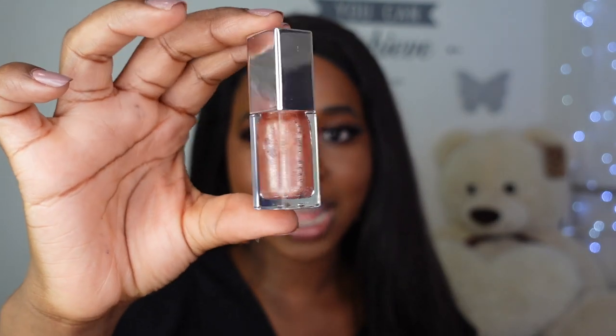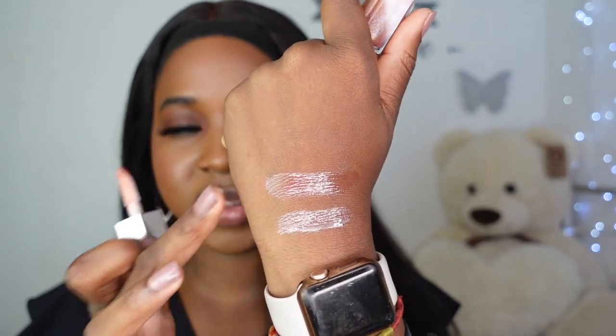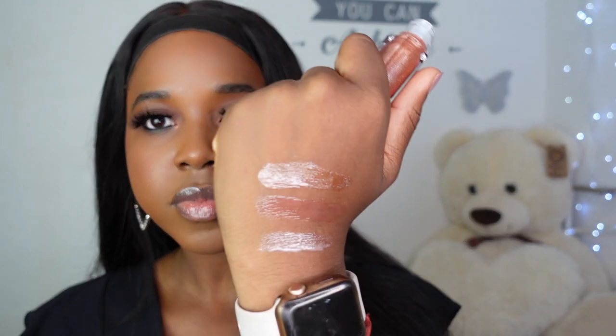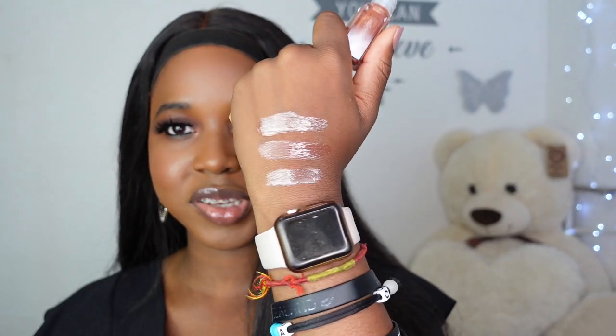The next shade we have is Cake Shake and this is a shimmering bronze. Looking at this one I can see it has sort of silver shimmers in it, and I'm not sure how I'm going to feel about that — it looks sort of intergalactic from the tube. I also re-swatched Baby Brute on my hand so you guys can see how the shades compare next to each other. That is how Cake Shake swatches on the back of my hand — it's interesting that they all look different though, and I like that.